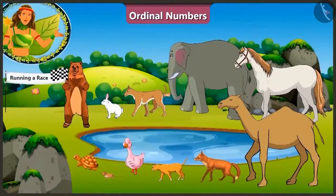Children, look! Today there is a race being held in the jungle. All the animals participating in this race are standing by the pond. Can you tell how many animals are participating in this race? Let us count.